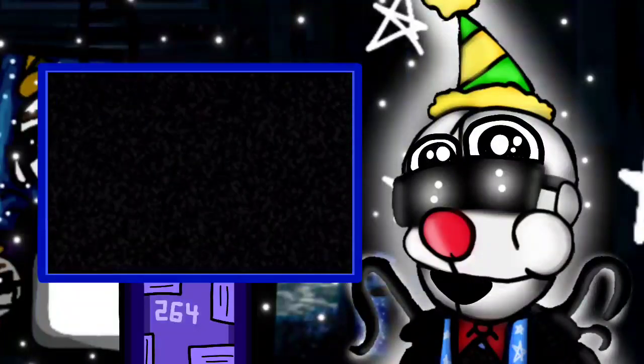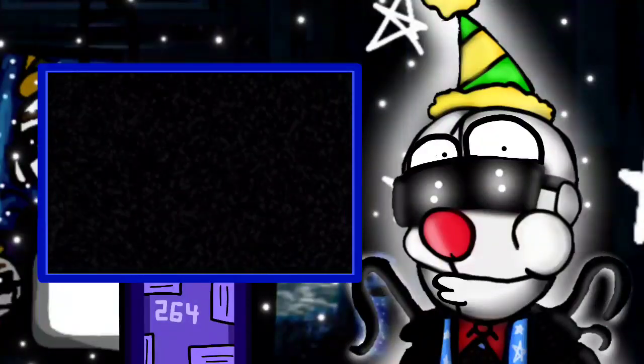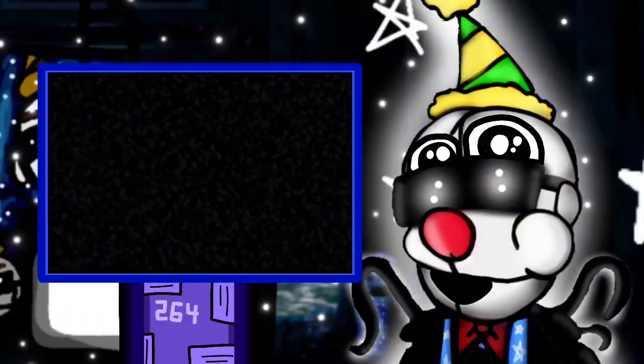Before we begin, if you enjoy my content and enjoy this video, be sure to subscribe down below and turn on the notification bell if I make any more FNAF AR related content. It wouldn't mean a lot, but it's totally optional. Now, without further ado, let's get straight onto the list.